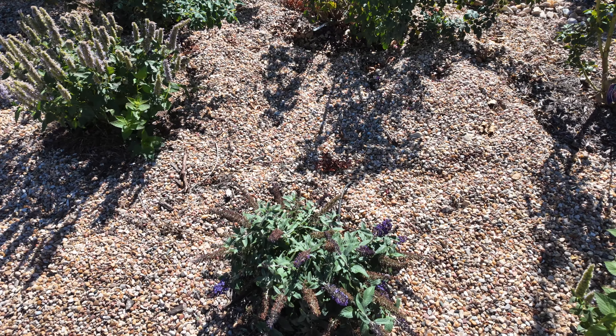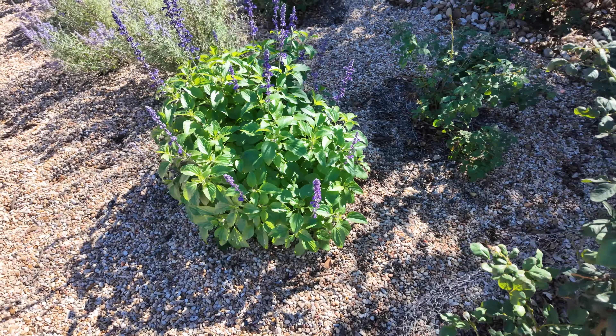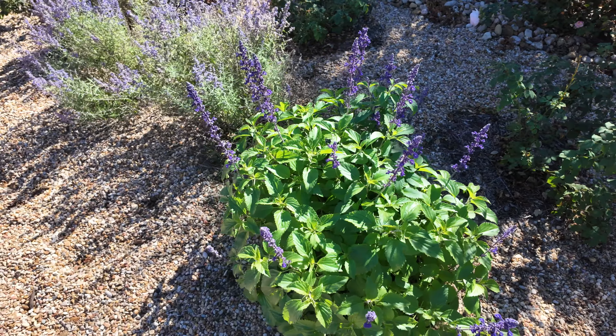A lot of my roses are starting to have their fall flush too. This particular rosebush was just planted this fall as a quart plant and it has really taken off. This is an old garden rose. Here is another butterfly bush in the foreground starting to have its blooms as well — this is the Blue Chip. The bees are trying to extract what they can from this Blue Fortune agastache.